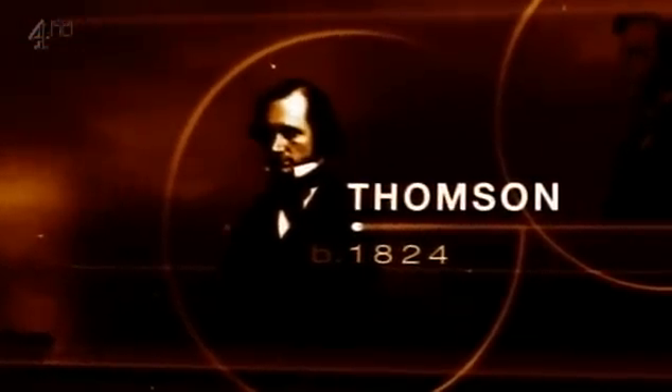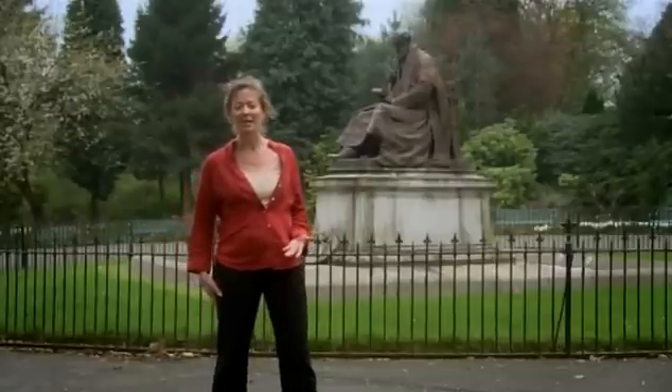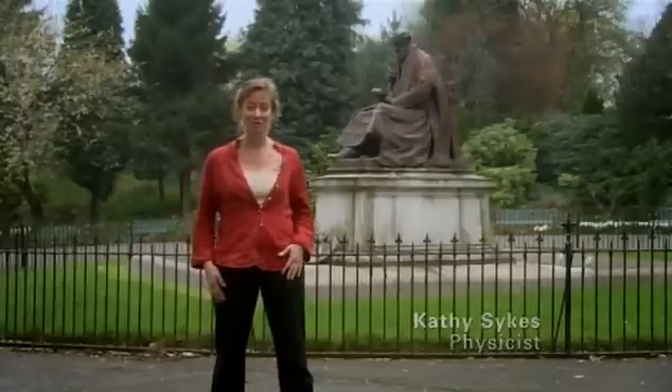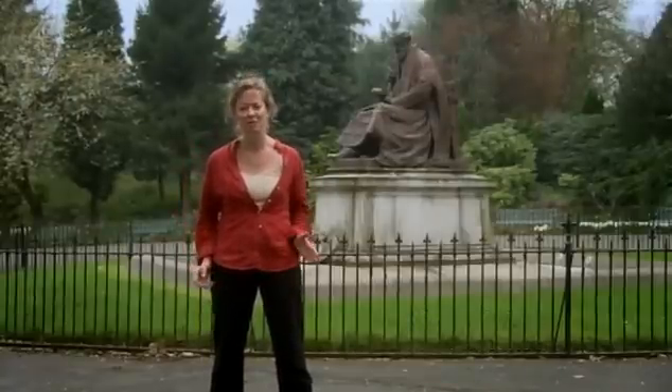His name was William Thompson. Thompson was born in Ulster, but he spent almost 50 years at the University of Glasgow as Professor of Natural Philosophy. He was a Presbyterian, Victorian go-getter. He was clever, ambitious and precocious. He enrolled at Glasgow University at the age of only ten.